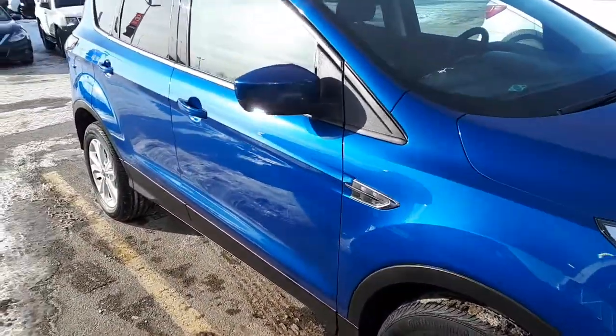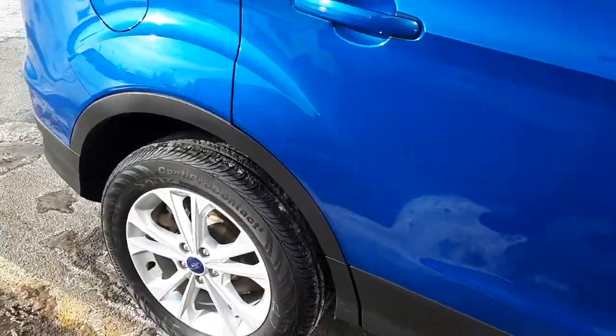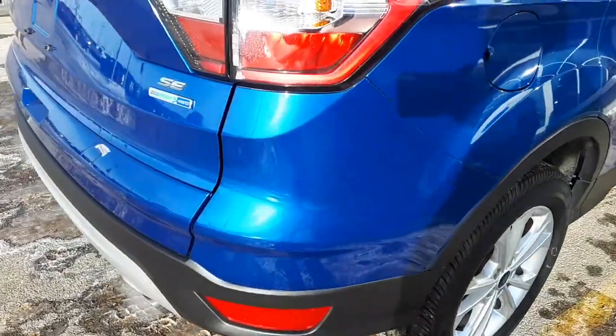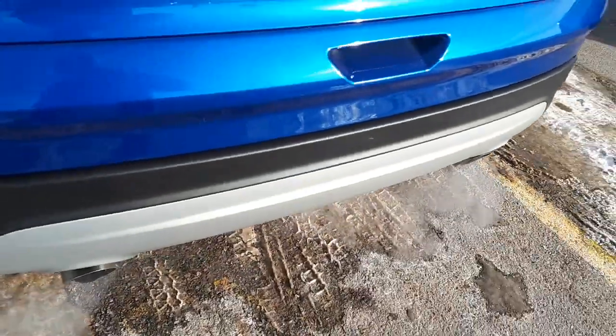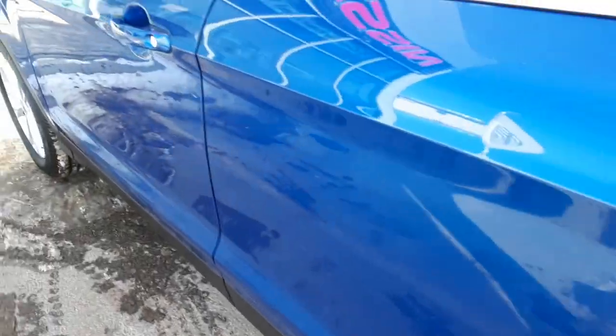See some beautiful condition, nice alloy wheels, body's mint, tinted rear windows. This is a four-wheel drive — see there's no scratches, very very nice condition, heated outside mirrors.